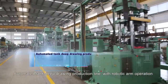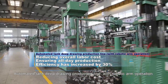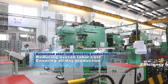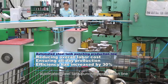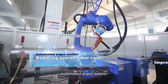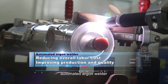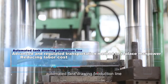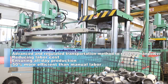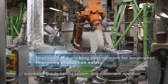Automated tank deep drawing production line with robotic arm operation. Automated steel tank punching production line. Automated argon welder. Automated tank drawing production line. Automated gravity casting system with robotic arm operation.